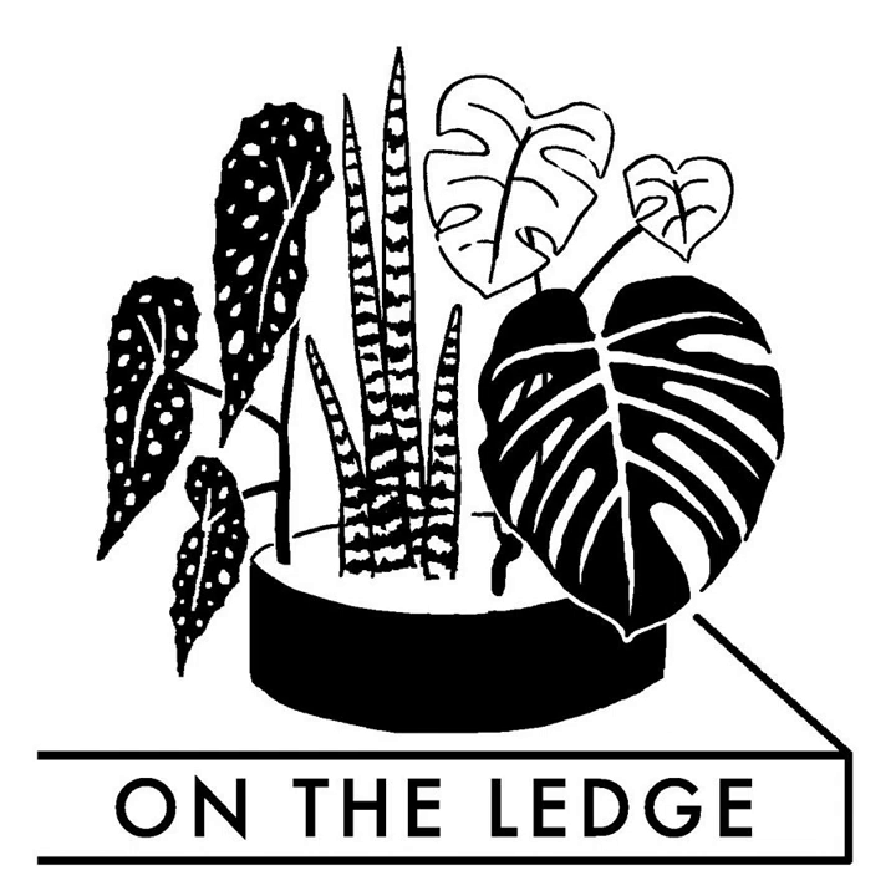Hello and welcome to episode 102 of On the Ledge podcast. I'm your host Jane Perrone, and this week we're talking about the king of houseplant pests — the red spider mite. You can't see it with the naked eye, but it's one of the most annoying and hard-to-treat pests, particularly on maranta group plants like calatheas, ctenanthes, and stromanthes. I'll be talking to two expert entomologists about their life cycle and how to treat them.